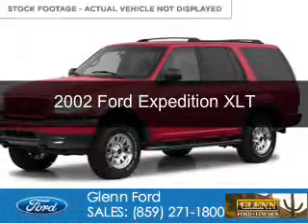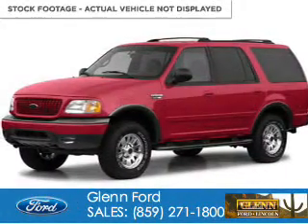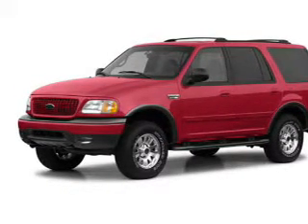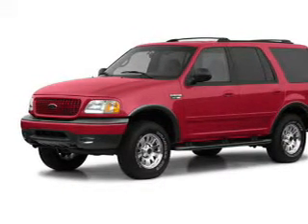This is a used 2002 Ford Expedition. It's powered by rear-wheel drive, a 5.4-liter, 8-cylinder engine, and a 4-speed automatic transmission.